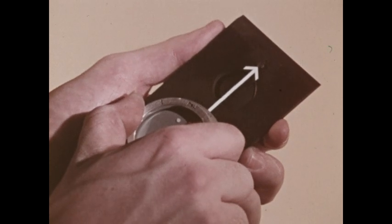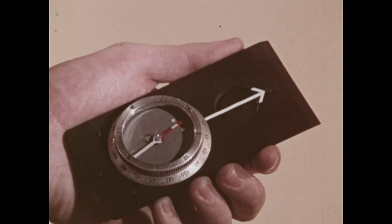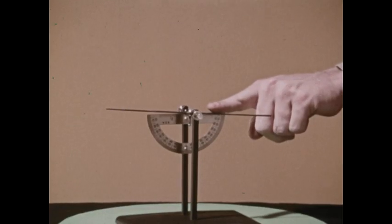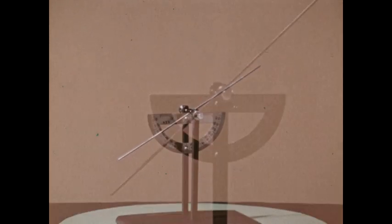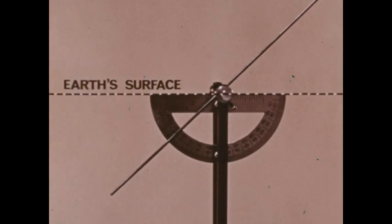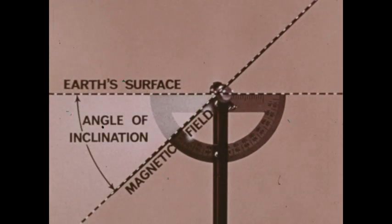The compass needle indicates a horizontal effect of the magnetic field — a declination. But the Earth's magnetic field also has a vertical component. Using a magnetic dipping needle we can see that the magnetic field is three-dimensional. The dipping needle measures the angular difference between the Earth's horizontal surface and the direction of the Earth's magnetic field at that point. The angle formed is called the angle of inclination.